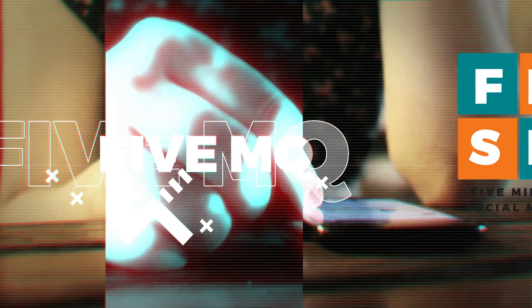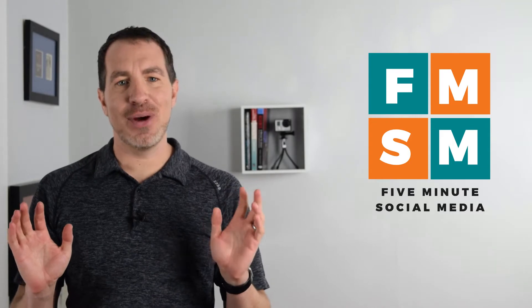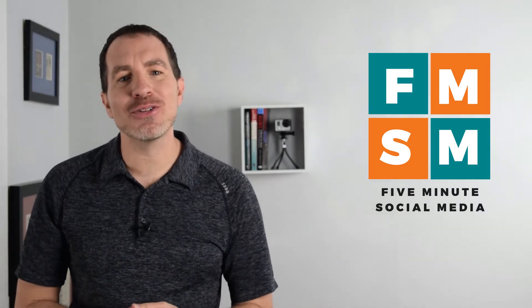Well, I'm gonna show you how right now. I did not mean to rhyme — that was unintentional. My wife always gives me crap when I accidentally rhyme things. What's up, busy people? Welcome to Five Minute Social Media.